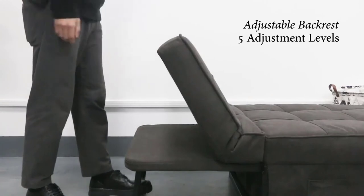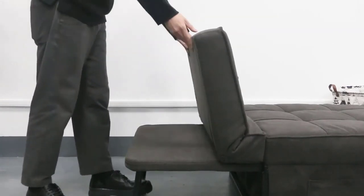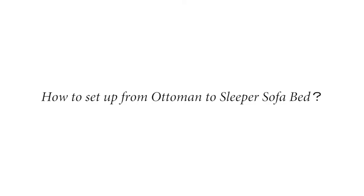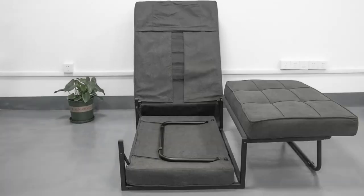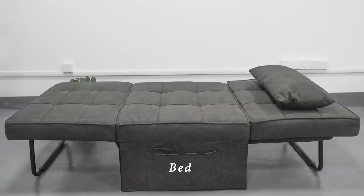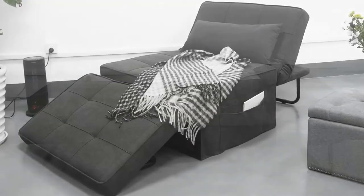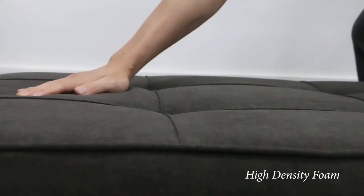This sleeper chair has five adjustment levels which can be adjusted to make you feel perfectly supported and extra comfortable whether sitting or lying down. It features a simple and stylish unique folding design, taking up less space and easy for cleaning and maintenance. It allows you to adjust the configuration to meet the size constraints of your room — perfect for small apartments, dorms, studios, and offices.